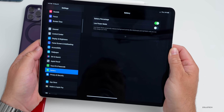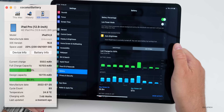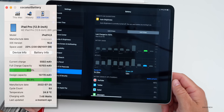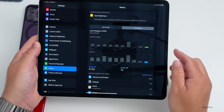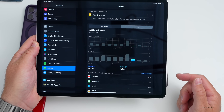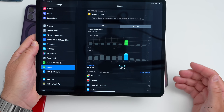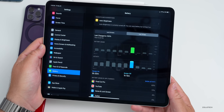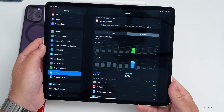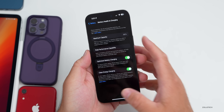On my iPad running iPadOS 16.6 beta 1, battery life is doing quite well. I had about 1 hour 20 minutes of screen-on time, then an hour 10, and about an hour the day before — all on one charge over a few days. That adds up to roughly six to seven hours of screen-on time, so no issues there. The battery problem seems isolated to my iPhone.